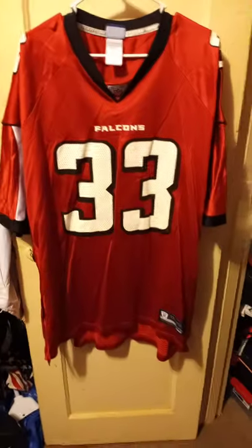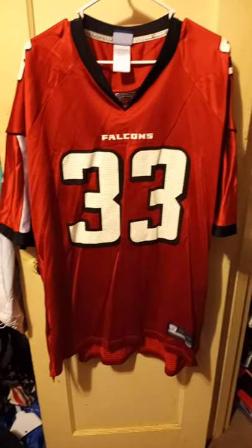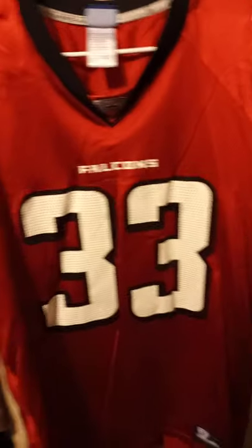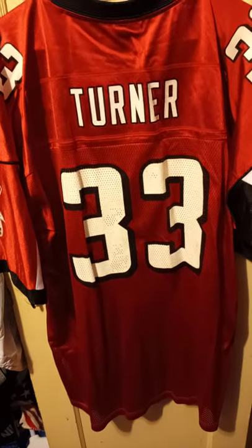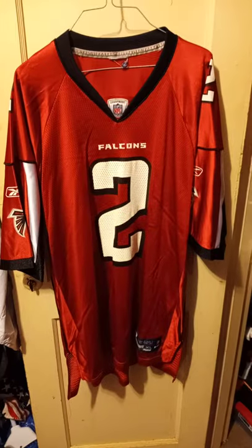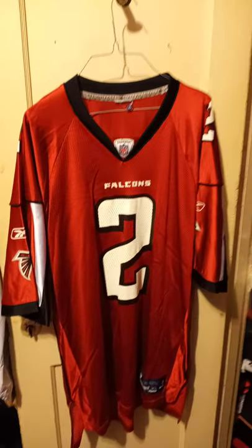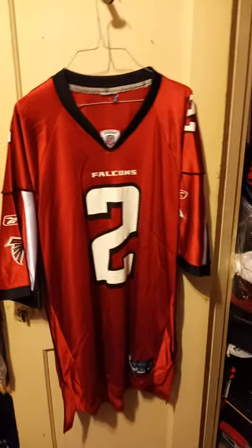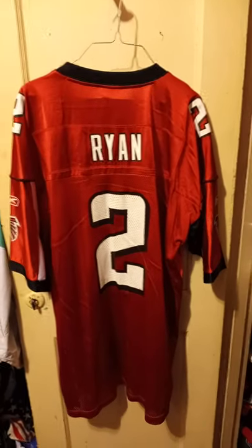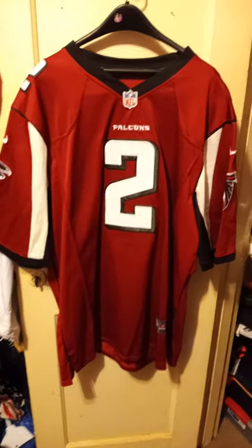Here we have another Michael Turner — this one's a Reebok, not Nike, and it's red. It's got some wear on the lettering in the back, but it is what it is. Here we have another Matt Ryan but this one is red by Reebok and it's an extra large. Here's a darker red Matt Ryan jersey from Nike.